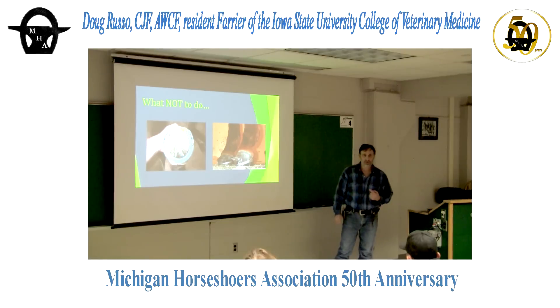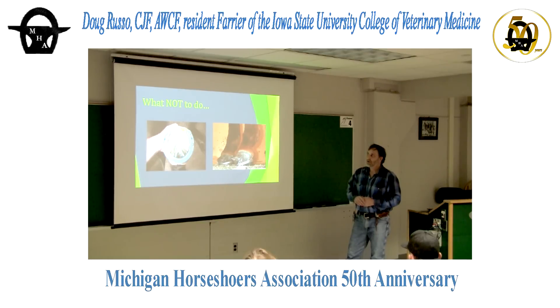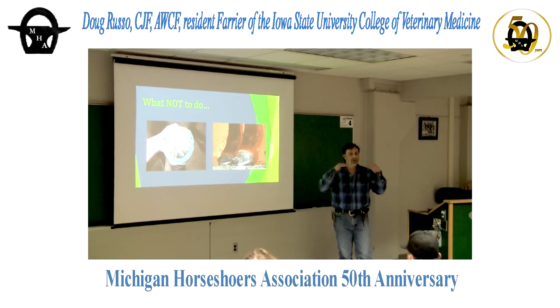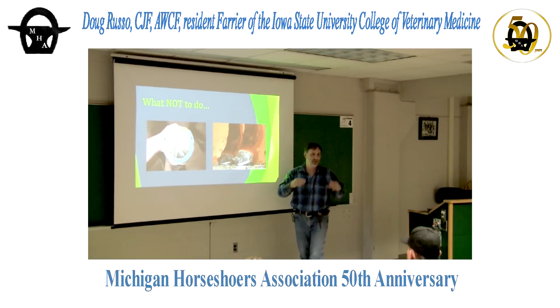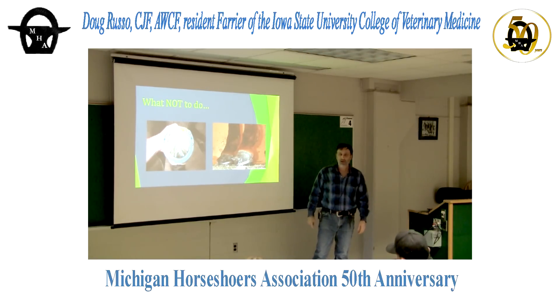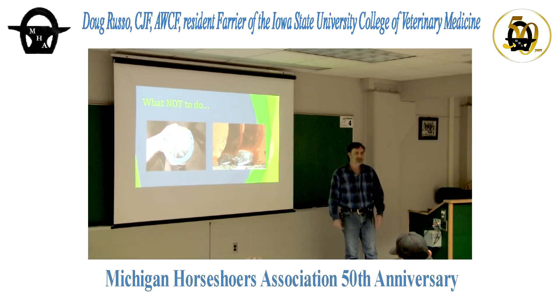The hoof is very dynamic — we look at it like a block of wood but it's constantly changing. If you leave a horse in reverse shoes long-term, you start seeing the coronary band drop right at the toe corresponding with where the shoe ends. For horses with bad prolapsed soles, roll your shoe around the top, seat it out heavily — some of those shoes I've had to roll clear back to the third nail hole to get them up there.